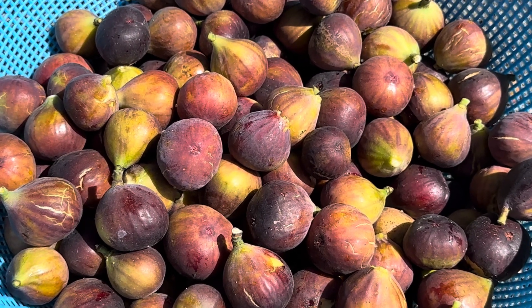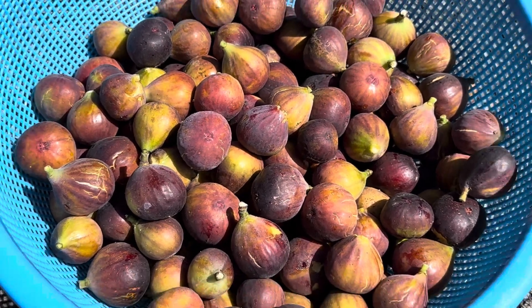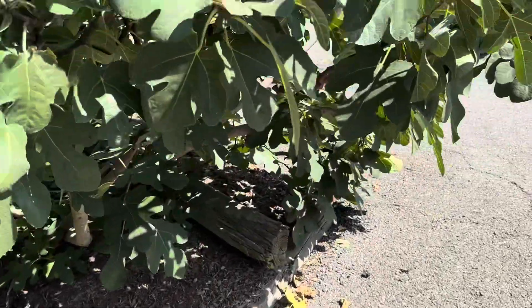Hey guys, here's the garden tour for September 14th. It's starting to feel like fall out here — picking lots of figs. Fall is that beautiful season between sweating and frostbite.